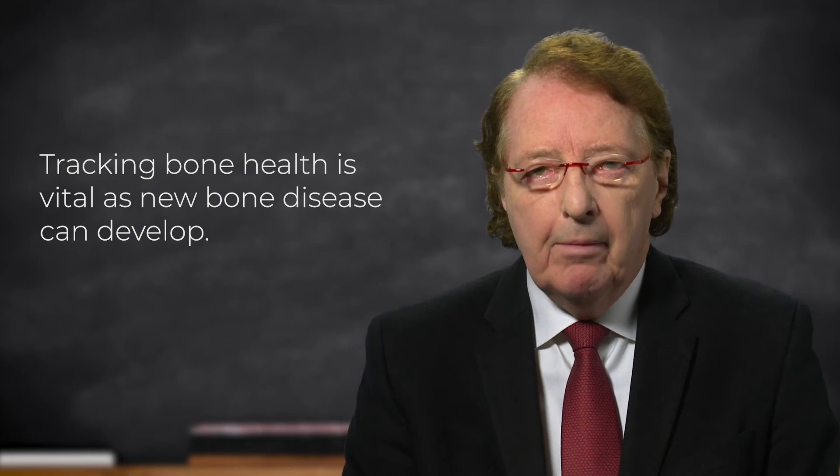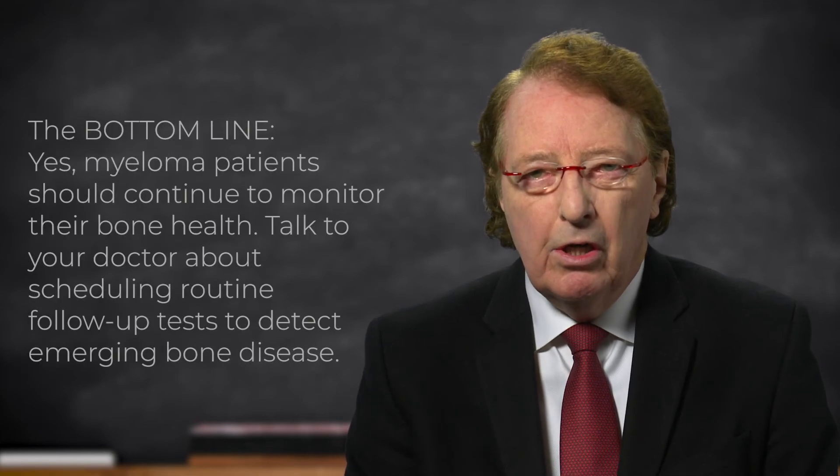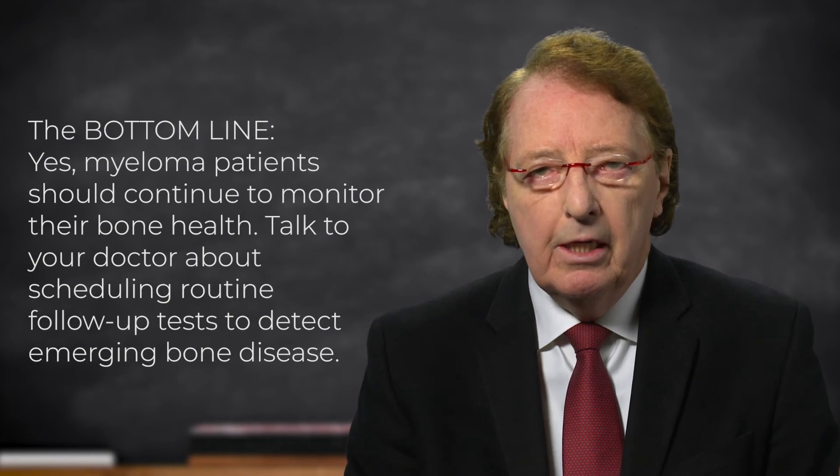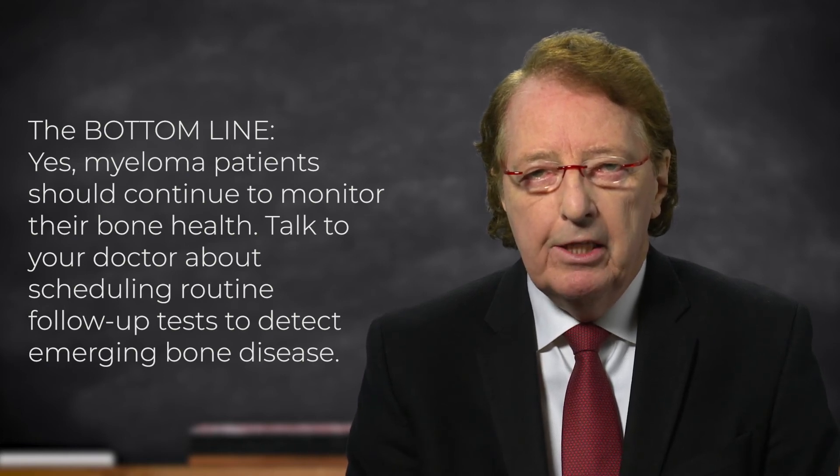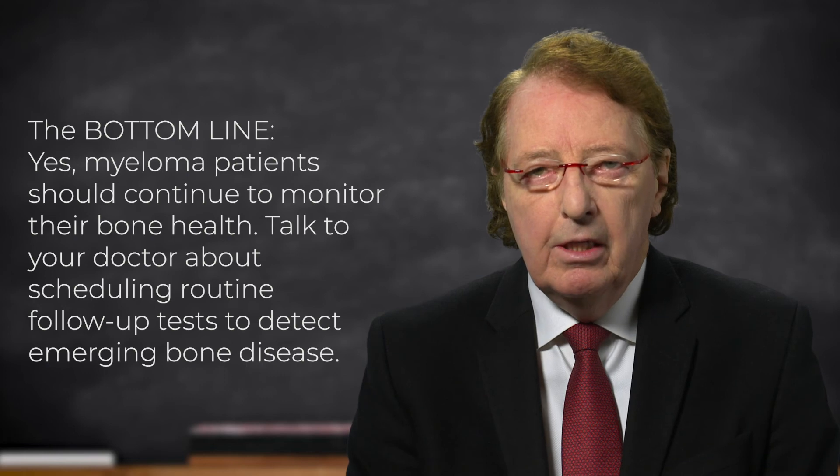So, bottom line: absolutely set up a protocol with your doctor to follow up on the bone disease, whether it be a follow-up MRI periodically, or CT scan, or a whole-body PET CT, if that is covered by your insurance. This should be done at least once a year in patients who have had bone disease, and obviously might be needed in between times if there's any question or concern. But please, do keep track of your bones. This is an area where there can be new problems, and it's important to stay ahead of the game and be alert to anything new that's changing.